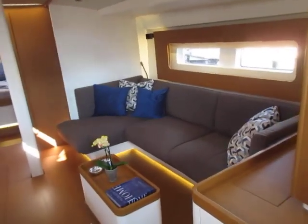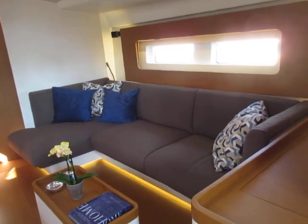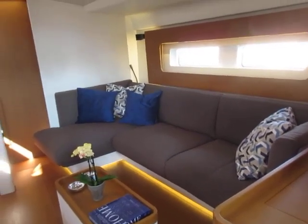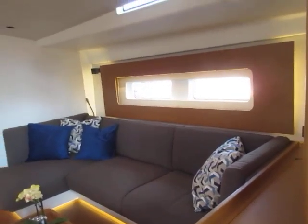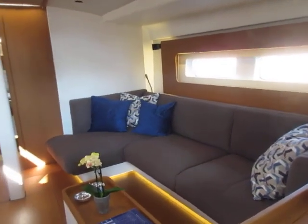One of the interesting things — this is a beautiful teak finished interior. They have done away with the large starboard side dining table, and in this case have a well designed social seating area with a television over here. Large windows, so it's a very bright and comfortable interior. This is a nice lounging area.